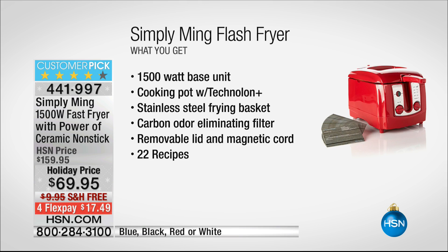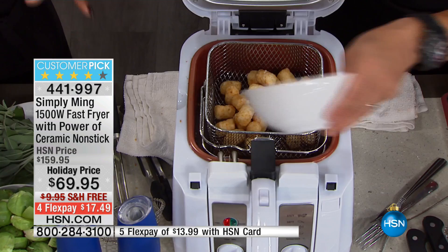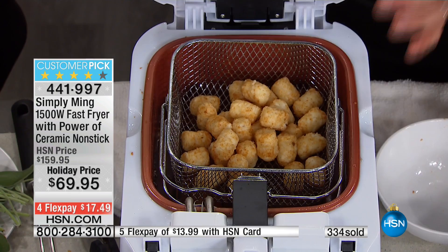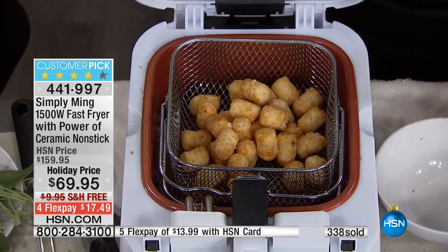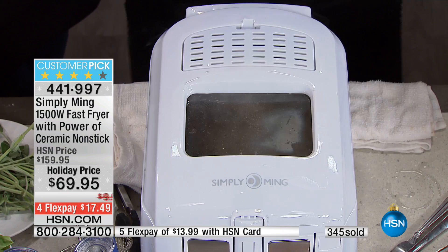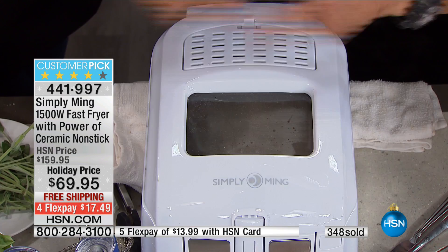For those just joining us, the Technalon Plus that you have in your cookware is also a distinguishing feature in this fryer — it has non-stick on the inside, easy to clean, and it helps conduct heat. But I think the best part of the fryer besides the Technalon Plus and the heating element is that you never have the risk of getting splattered. These are tater tots with a little frost on them — close the lid, then lower them in. You can hear it working. Hear the sizzle — this is steam, not oil smell.